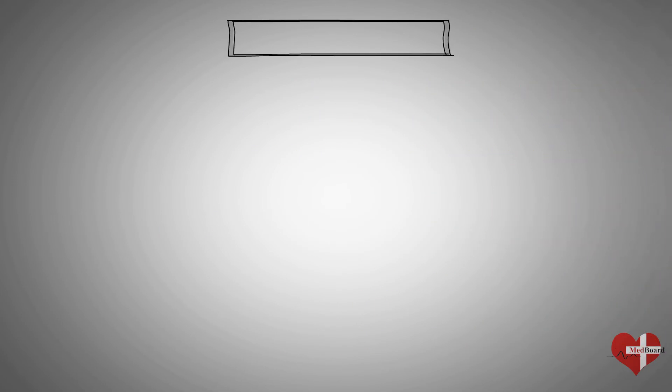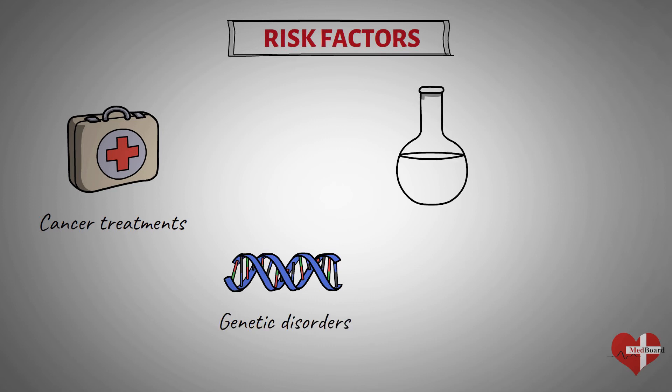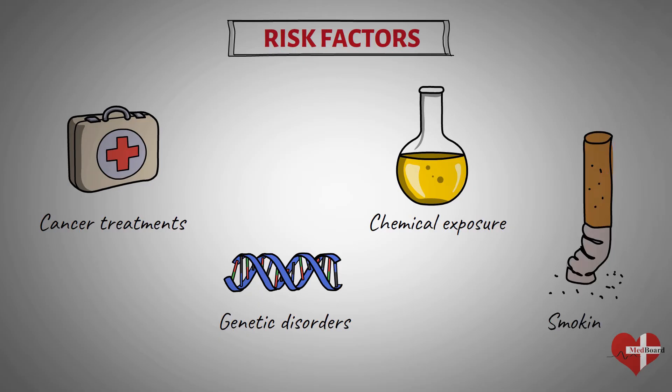Factors that may increase your risk of developing some types of leukemia include: previous cancer treatment, genetic disorders, exposure to certain chemicals such as benzene, smoking, and family history of leukemia.